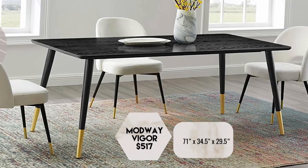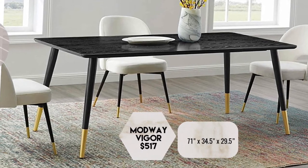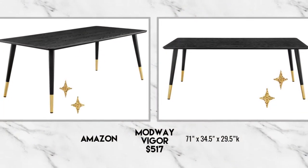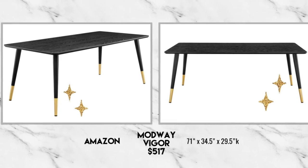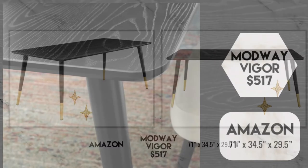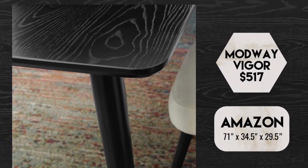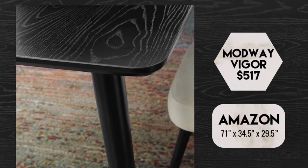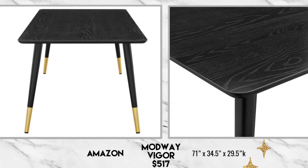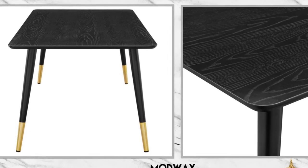Here is the Modway Vigor. It brings a more glamorous flair to the mid-century vibe with these gold ankles, and you can take those gold sleeves off to have a completely black table, apparently — I haven't seen it done, but that's how it's described. Even though these legs look delicate, they're actually made of steel, so this is a very sturdy table that comfortably seats six. At $517, available at Amazon and other sources, it has a lot of space for the dollars.